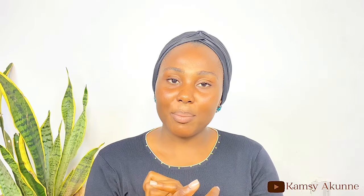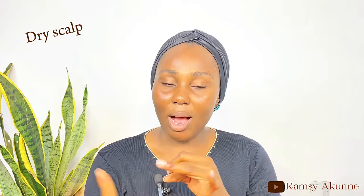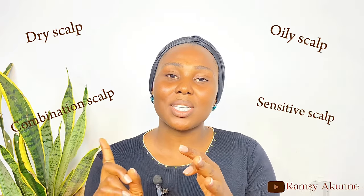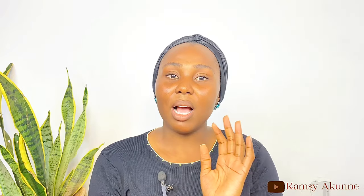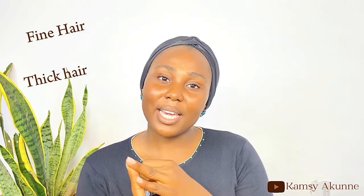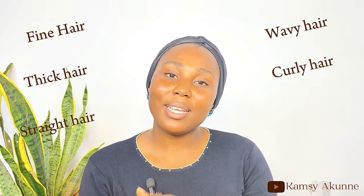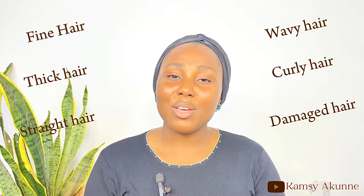Under scalp type, you have dry scalp, oily scalp, combination scalp, and sensitive scalp. For hair type, you have fine hair, thick hair, straight hair, wavy hair, curly hair, and damaged hair, along with other specific needs like dandruff.